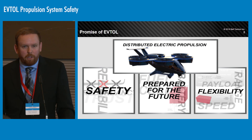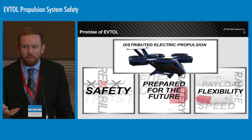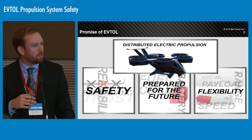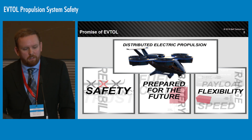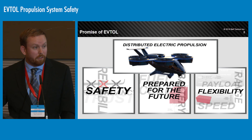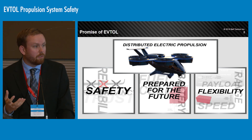I think everyone's familiar with the promise of eVTOL and specifically the application of electric propulsion into VTOL aircraft. It was presented this morning that we need to be four times quieter, twice as safe, and fifteen times more reliable. It's a really big challenge, and the reality is if this was all possible with existing technology these aircraft would be flying around today — and quite clearly they're not. So we have to be applying new technologies to reach those types of metrics and goals.